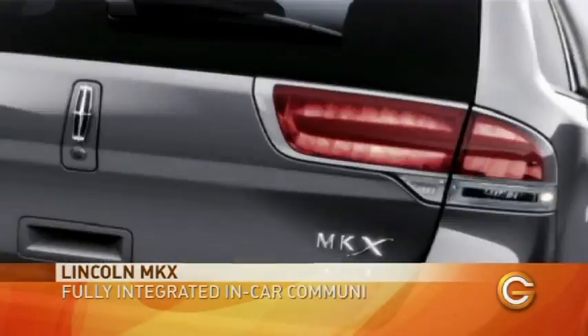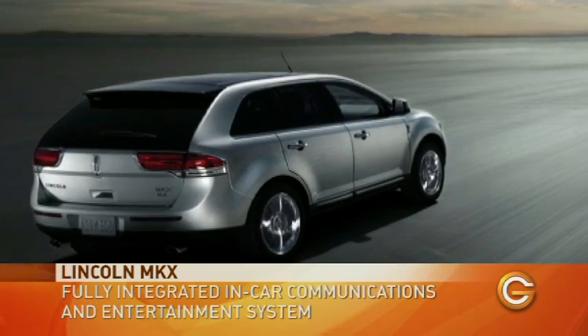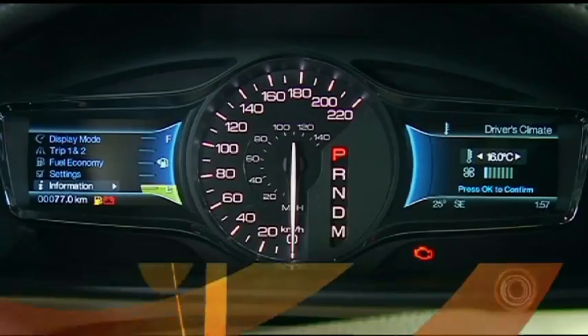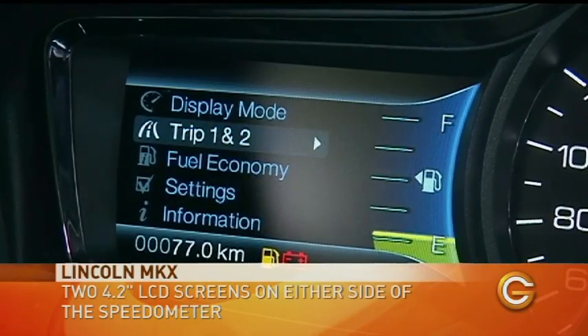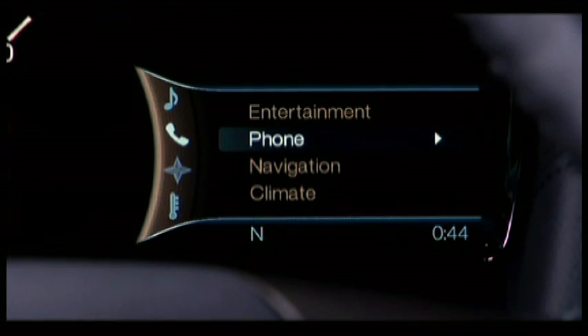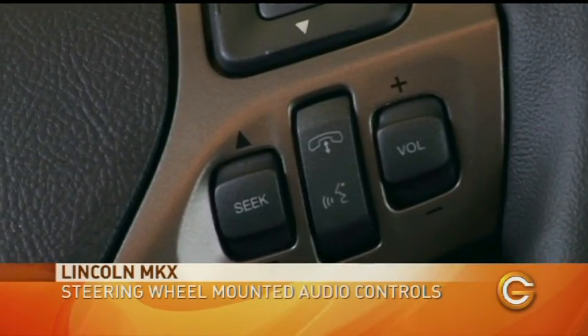A vehicle like this, Lincoln with MyLincoln Touch, is the very latest, the very leading edge, and it comes standard with this technology. What you have are screens on either side of the speedometer that are controlled by five-way buttons on either side of the steering wheel. The one side lets you change things like vehicle settings, like how long the light stays on inside the car. On the right, you look at navigation, your phone, climate, and entertainment. In addition to that, you have voice commands — you can push the button on the steering wheel and say to the car,